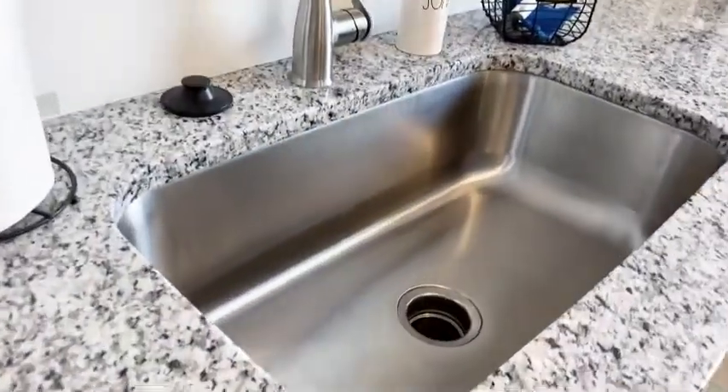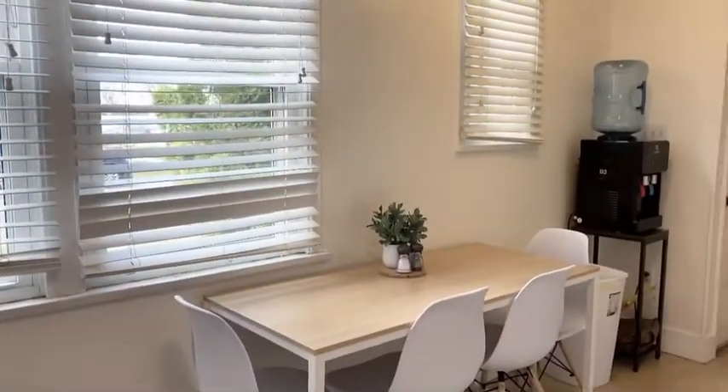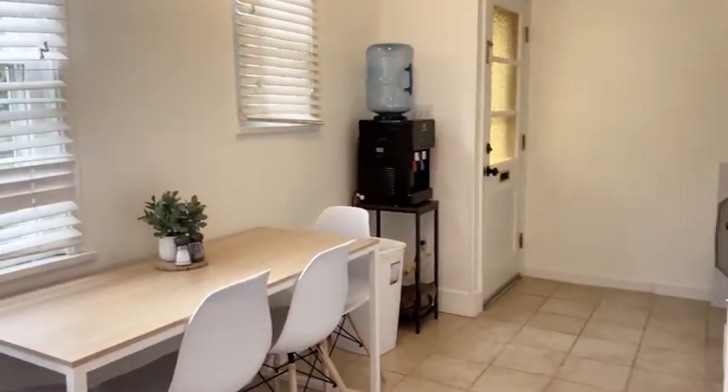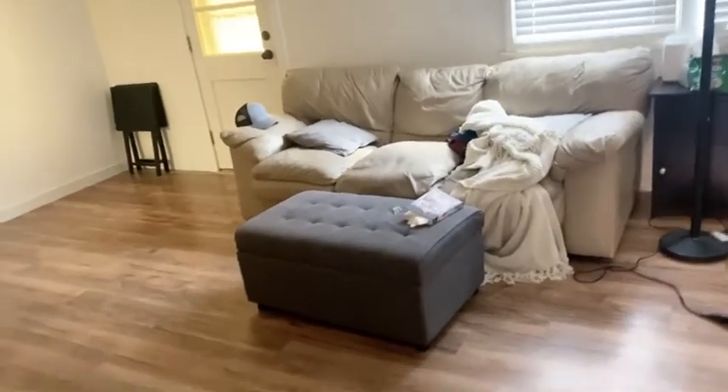To me, smell is everything. As you can see, the sink is super clean and shiny. I also have a little diffuser that I like to put some scent in, which really helps make the house smell clean.